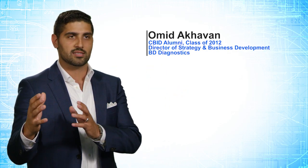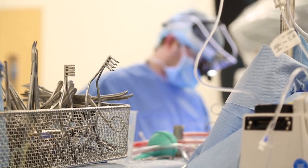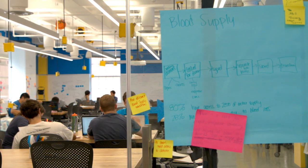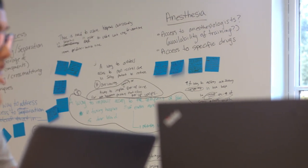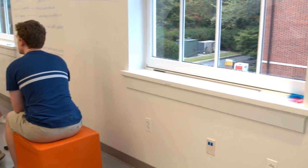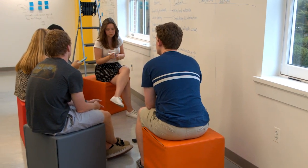CBID is great because it gives you the end-to-end process of medical device development — really starting with the clinical need, understanding what doctors and patients need, and ultimately helping you think through the design elements and engineering factors that go into building a medical device, and what it takes to commercialize it, whether from a regulatory perspective, an intellectual property perspective, or even developing the business plan and business case to launch that product into market.